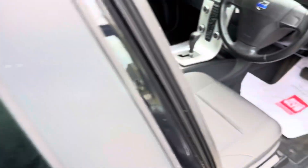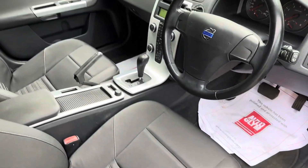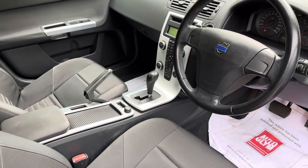Automatic climate control, cloth interior, no heated seats. CD player and climate control.